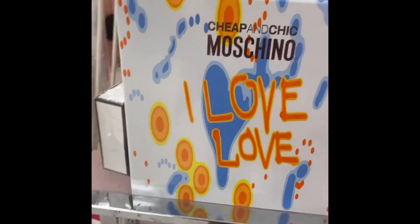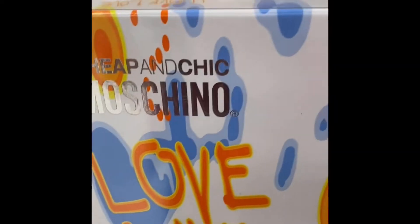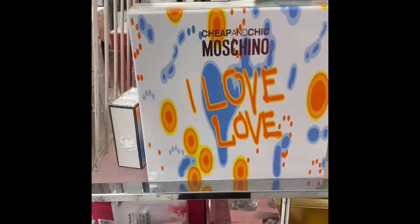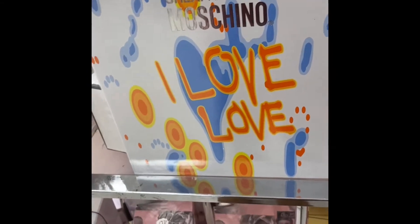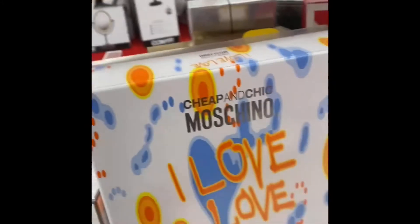I just bought this fragrance at TJ Maxx and it's like a summer fruity fragrance. So if you want something summery and fruity, I would get the Cheap and Chic Machino — I Love Love Chic and Chic Machino. I love it — that's a good summer scent.